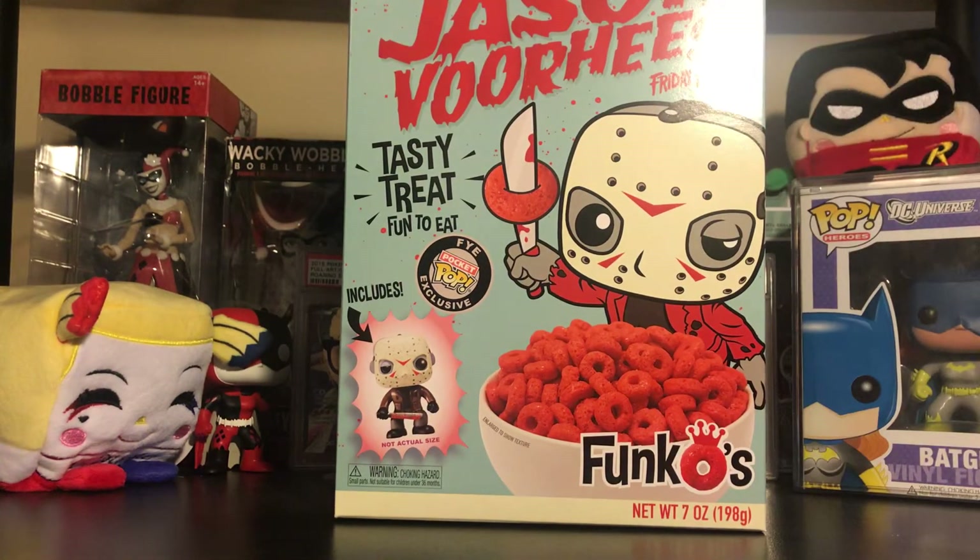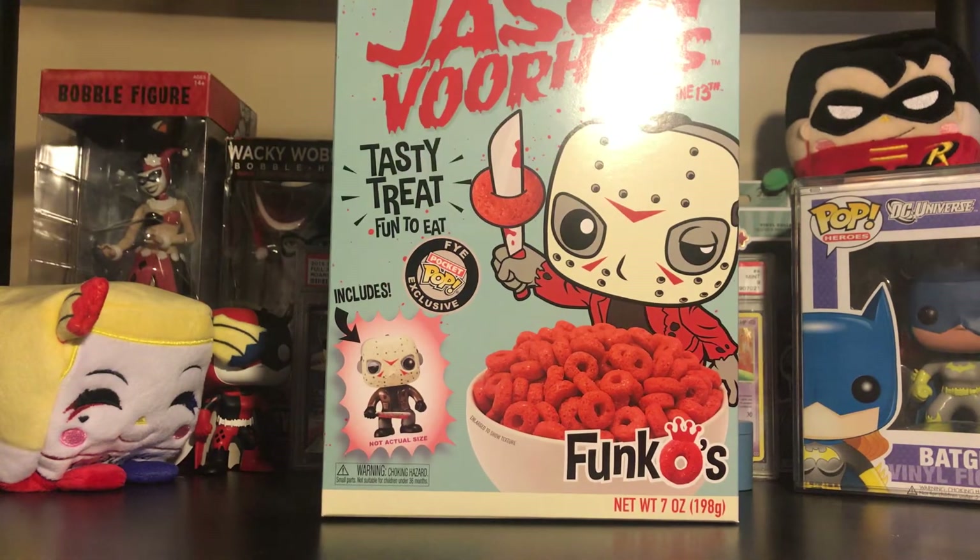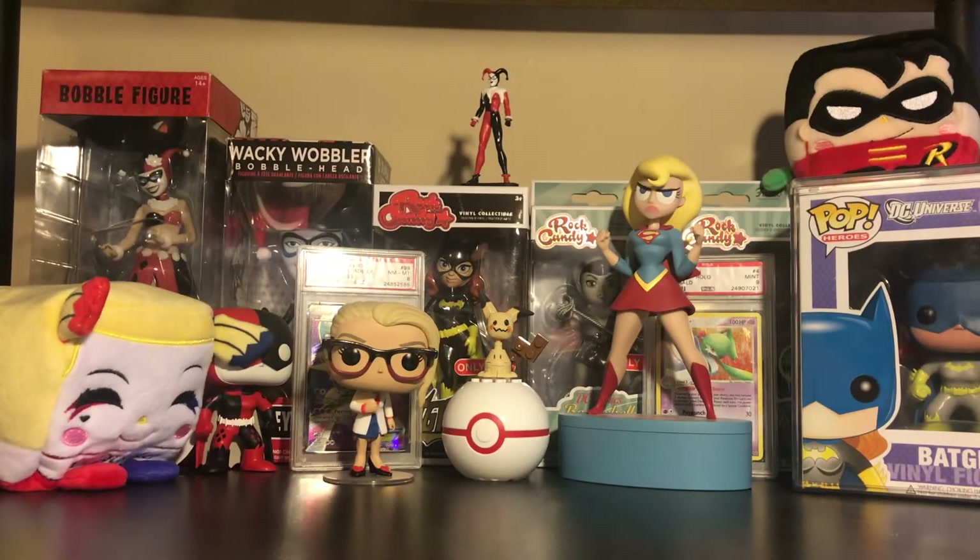I have the Jason Voorhees Friday the 13th cereal, and today is actually Friday the 13th, so that's why I picked this one over the Freddy Krueger one. I don't know if I should eat this and review it or just keep it in the box — you guys let me know because I honestly don't know what to do with it. But yeah, this is actually really, really cool. I'm not sure if you guys want me to do an opening of this, but it's pretty cool to get.